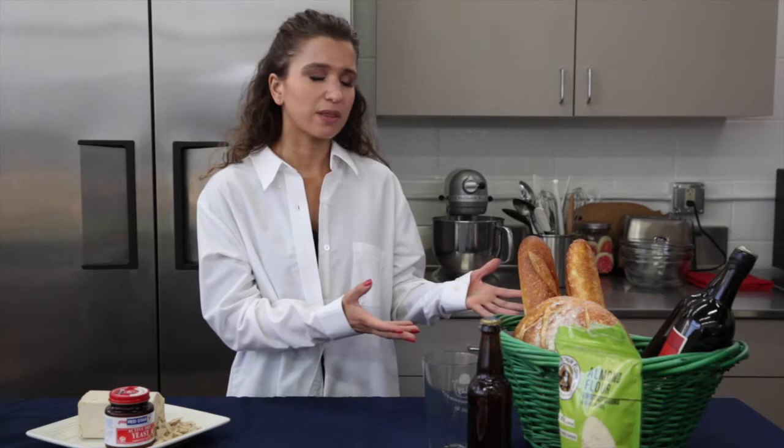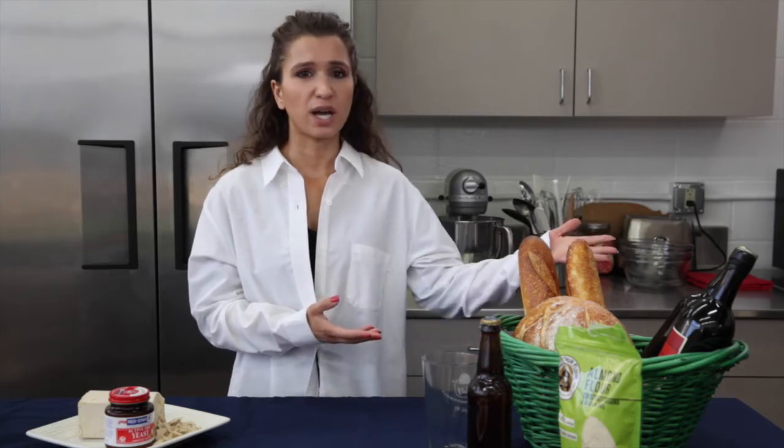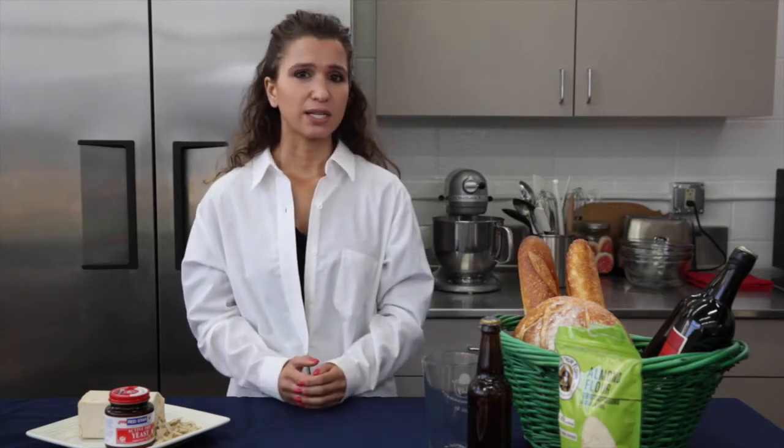It's not sweet, it's not sour — it's that savory sensation that makes foods taste more delicious. Yeast is in foods we're familiar with like bread, beer, and wine, and yeast extract is used in foods to make them taste more flavorful.